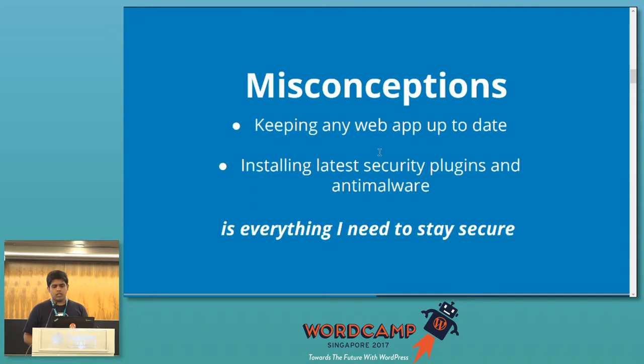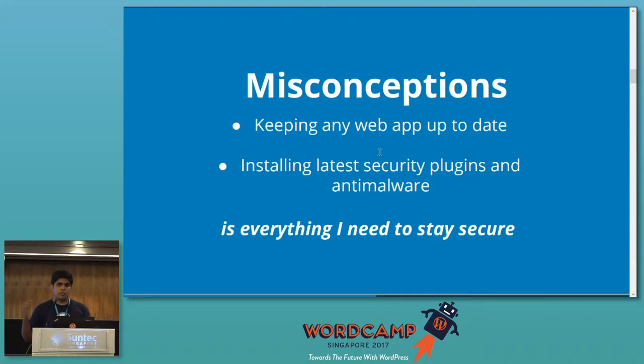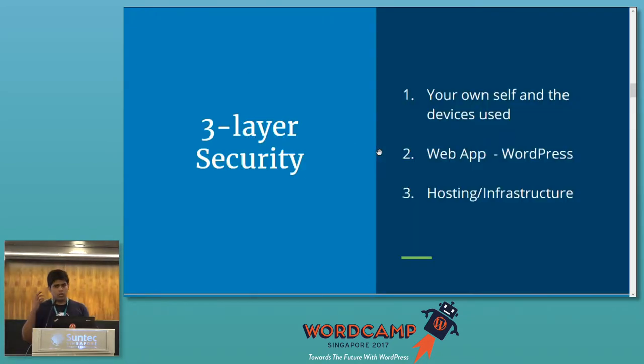Before continuing, I'd like to clarify a few misconceptions that a lot of people have regarding security. Many think that if you install a security plugin and set all your plugins and themes to auto-update, that's all you need to keep your site secure. Well, it is one of the most important factors — you should keep all your plugins, themes, and everything updated — but it's not everything. You have to start from your base: your mindset about security and the devices you use on a daily basis to manage and update your website. That's the first step.